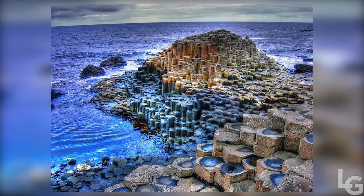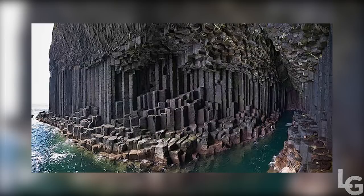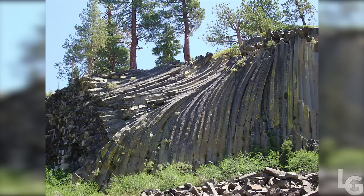These columns are so perfect they almost look artificial. Millions of years ago they were lava plateaus, which over time cooled and fractured to create the stunning facade we see today.